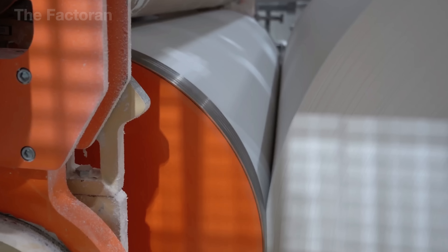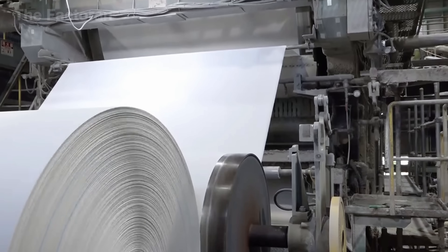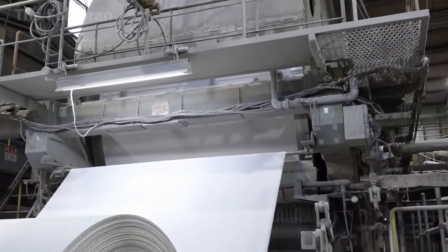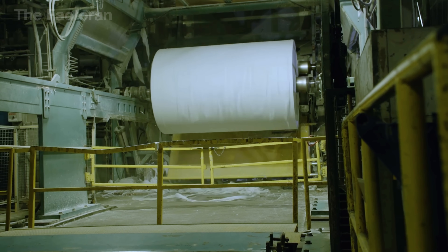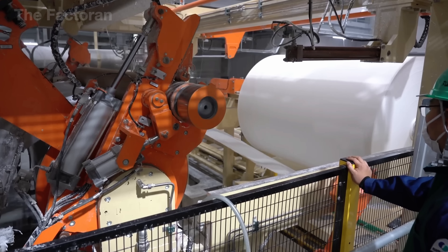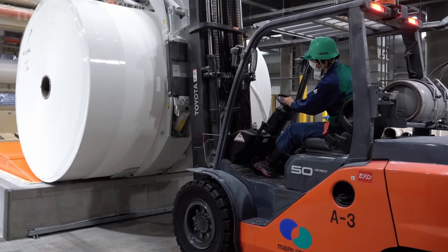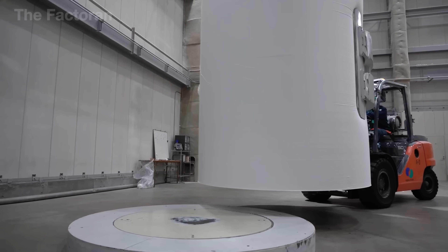After being formed, the thin paper sheets go through a calendaring system, where the surface is smoothed and the shine is enhanced. From there, the paper is rolled into massive reels with diameters of over 1 meter, each holding several thousand meters of continuous paper. Once the winding process is complete, the reel is released from the spindle and lowered using specialized lifting equipment, then a forklift transports each reel to the cutting line for final product processing.